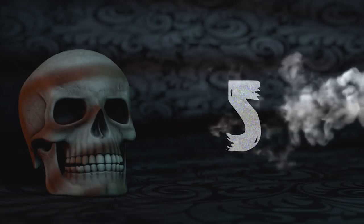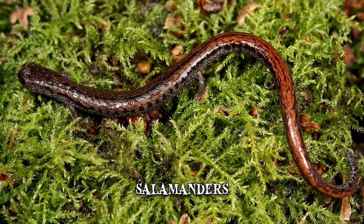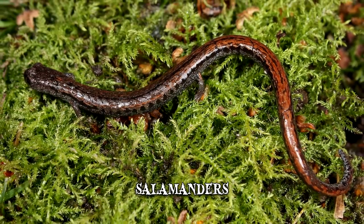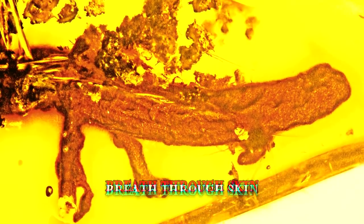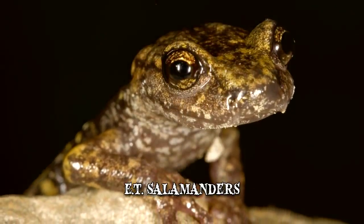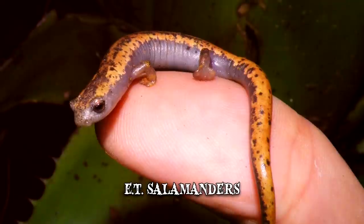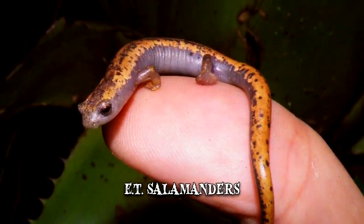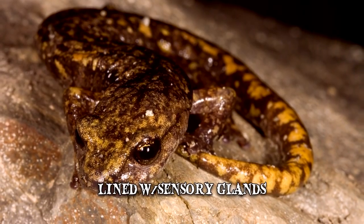Number 5: Lungless Salamanders. Unlike other salamanders and many other animal species, salamanders from the Plethodontidae family don't have any lungs. They've adapted to breathing entirely through their skin and the tissues lining their mouths. Sometimes referred to as E.T. salamanders because of their resemblance to the character in Steven Spielberg's film, this is mainly due to a vertical slit between the salamander's upper lip and its nostril called a nasolabial groove, which is lined with sensory glands.